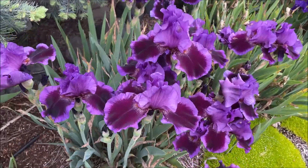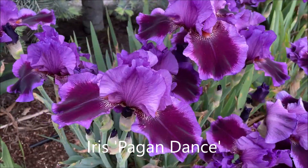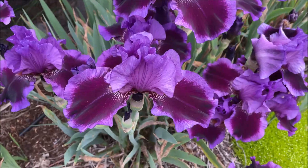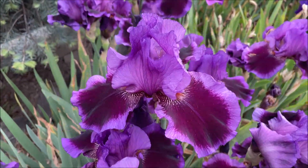This one is really gorgeous. They look like velvet — dark maroon petals with lighter purple edges and central light purple petals.